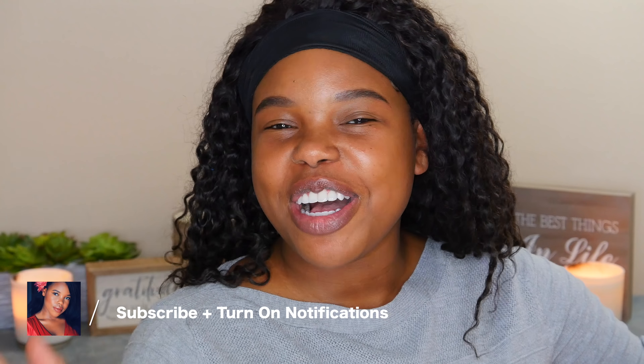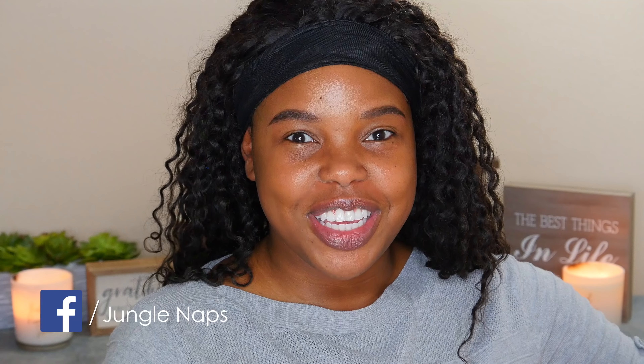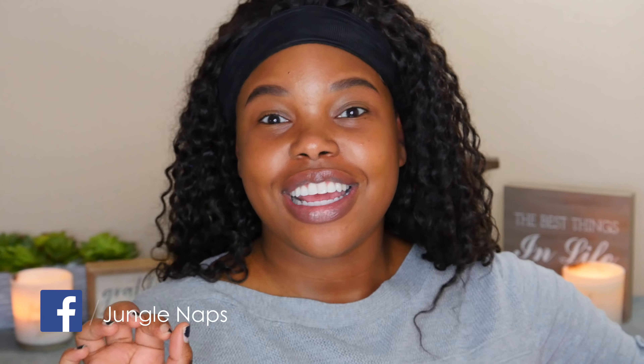Hey girl. Welcome back to my channel. It's your girl Jensine aka Junglenaps and I'm so happy to have you here today. Today's video is gonna be a long one so get yourself a snack, get yourself a glass of wine, some coffee, some tea, some water — whatever you got — and we're gonna get into this.